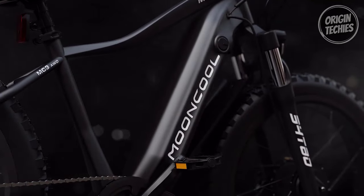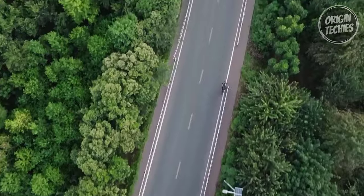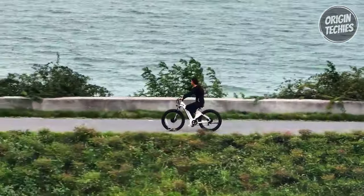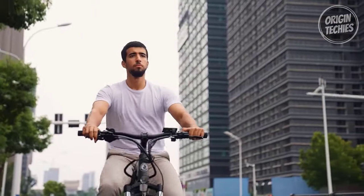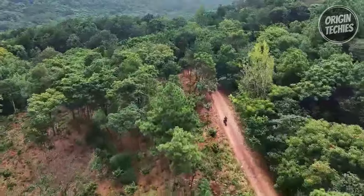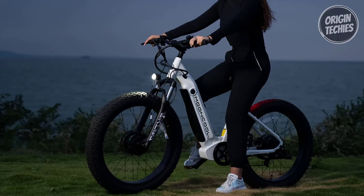The heart of the MC3 AWD lies in its 48-volt, 15-amp-hour removable lithium battery, providing a maximum range of 45 miles. For those seeking extended adventures, the MC3 AWD supports dual batteries, extending the range to an impressive 80 miles. Charging is convenient with the 110 to 240-volt, 54.6-volt, 2-amp charger, requiring six to eight hours to recharge fully.